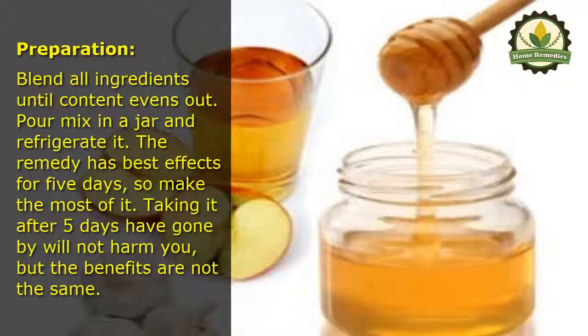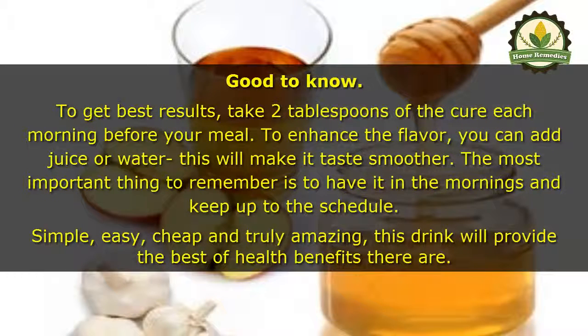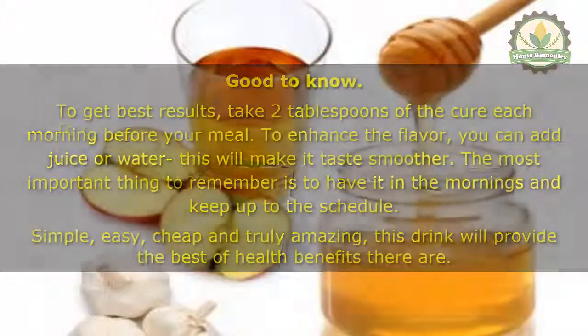To get the best results, take two tablespoons of the cure each morning before your meal. To enhance the flavor, you can add juice or water — this will make it taste smoother. The most important thing to remember is to have it in the mornings and keep up to the schedule. Simple, easy, cheap, and truly amazing, this drink will provide the best health benefits there are.